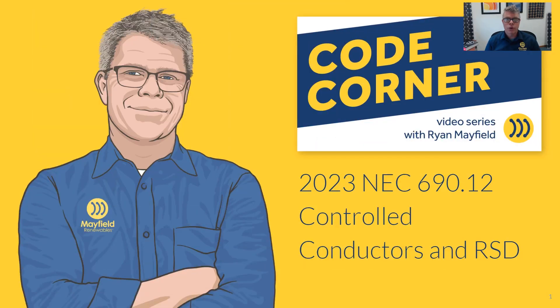Hi and welcome to Code Corner. This is a video series that we do at Mayfield Renewables where we talk about different codes that affect solar and solar-plus-storage systems. Today we're going to focus on the 2023 National Electrical Code and rapid shutdown changes — a couple of really key changes and what that's going to mean for your designs and installations.